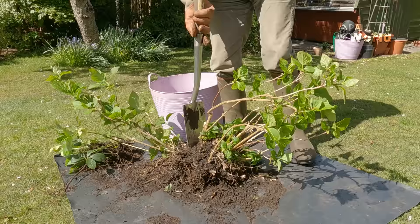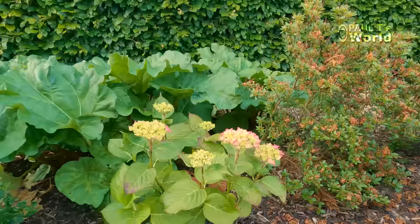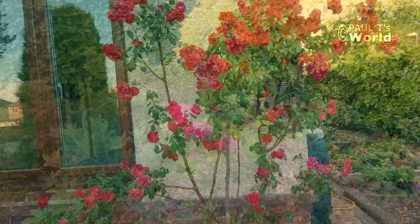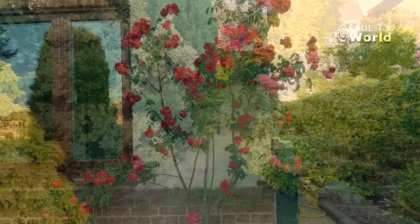That hydrangea is one that I dug up from what I call the road bed — the bed that runs along the road. And that's the one I split into five. Let's have a look at one of the other ones that had been split — there are two doing beautifully. The Paul Scarlet climbing rose is fully out.